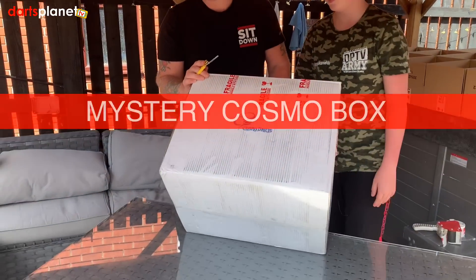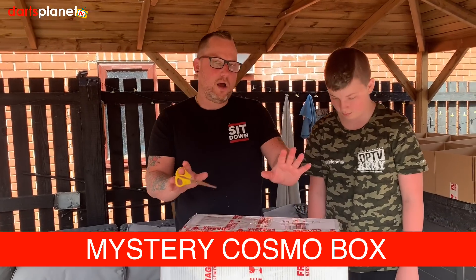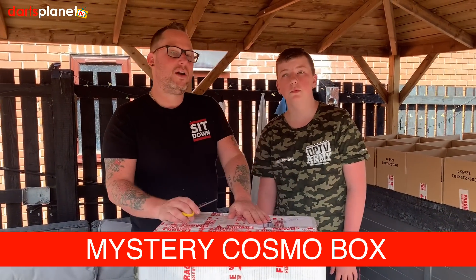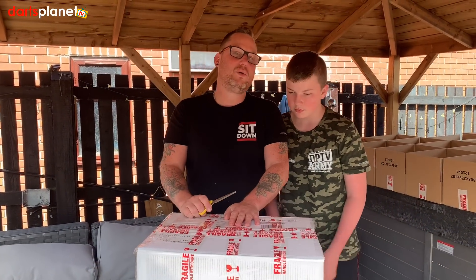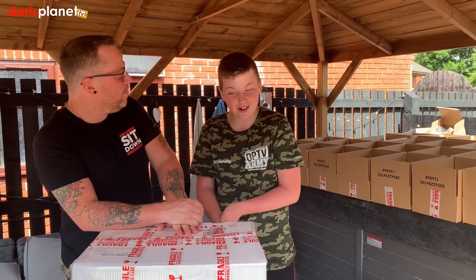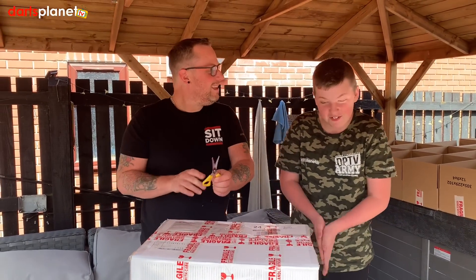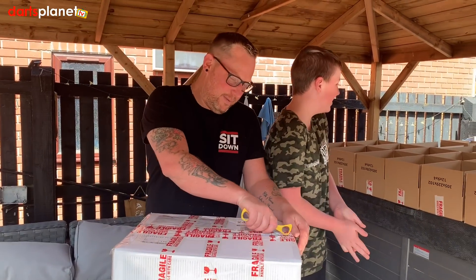On a serious note, as you can see, a massive box has arrived from Cosmo. We are really excited to undo this — we know there's loads of really cool stuff in there, and also there's going to be a chance for you guys to get yourselves an incredible bargain. Like a bargain, Connor? Yeah, a lot like a bargain box.